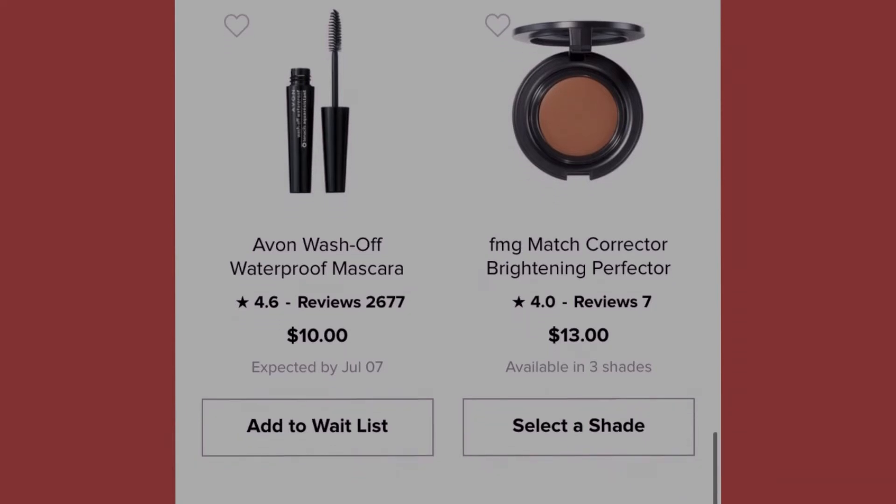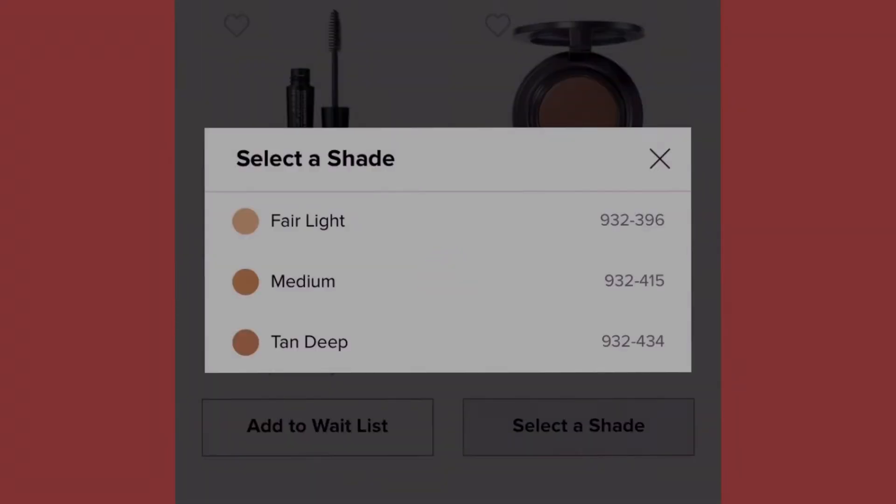Over here we also have the Match Corrector Bridging Perfecter by FMG, totaled at thirteen dollars. It comes in three different shades: fair, light medium, and tan deep.